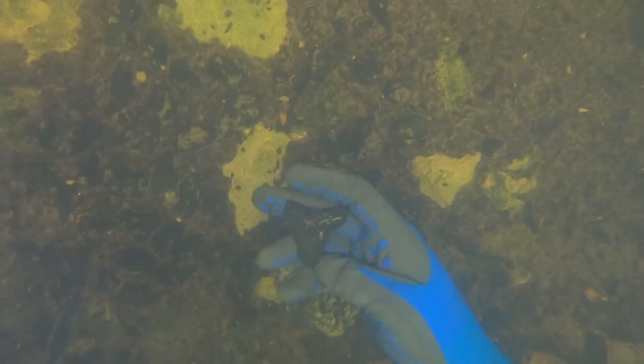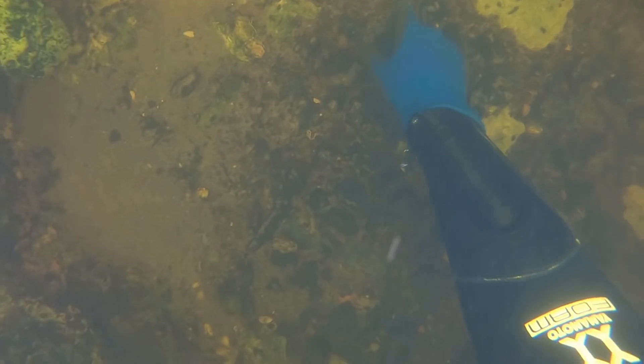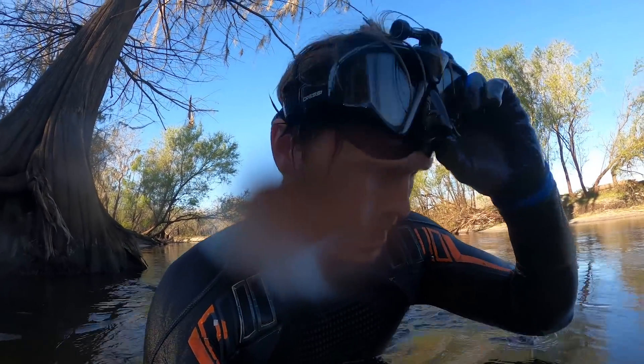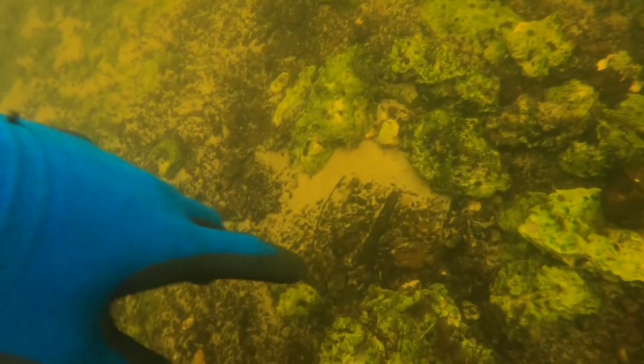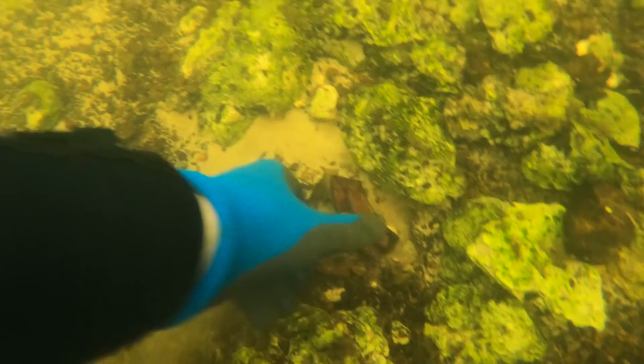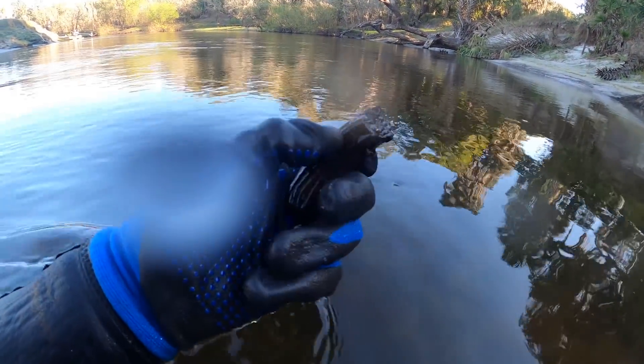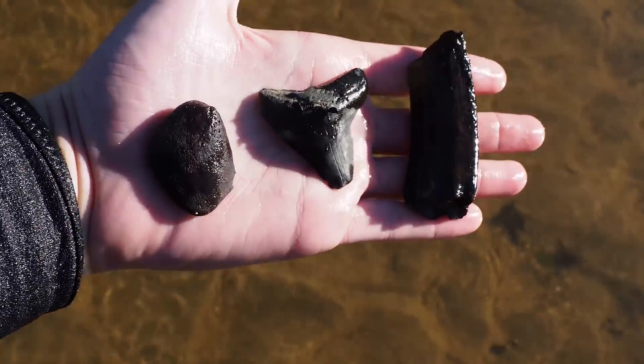We think we have a little mackerel tooth down there. We got our first mammal fossil — it's a nice ice age horse tooth, I'll go ahead and pick it up. That's always a really good sign. Not bad for a first start — giant tortoise, megalodon, horse — but we're gonna keep moving on.